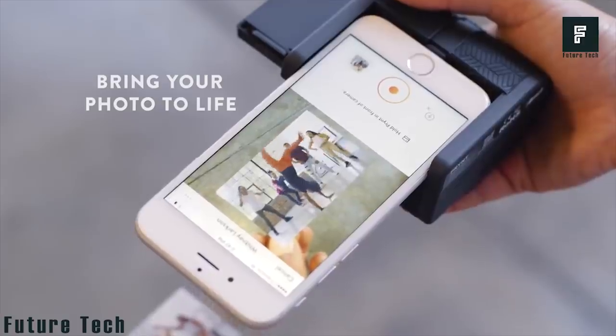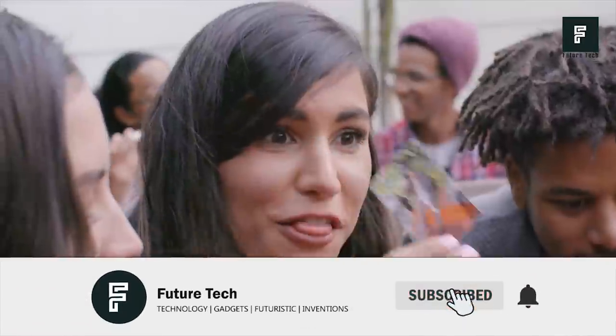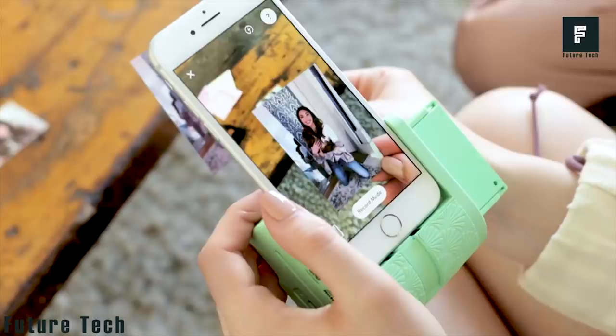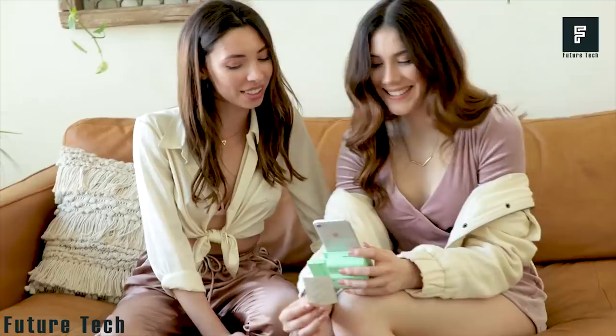The app that comes with the device includes all the software you need to print some of your favorite photos. Just add your photos to the app, then press print. It's that easy. The best part is that Print Pocket doesn't require the use of external batteries or chargers, much like other products on the market. It pulls power directly from your phone.